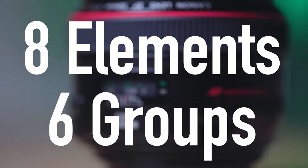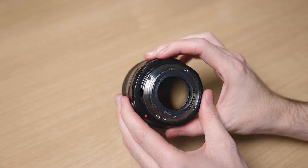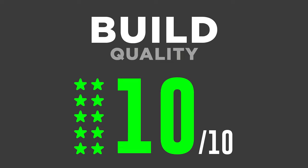The focus ring is quite small, though it is a small lens, and it does have full-time manual focusing with a clutch mechanism. This lens is also quite small and light, only having eight elements in six groups. It has full weather sealing and a full metal construction, so there's only one score I can give it — a 10 out of 10 for build quality.